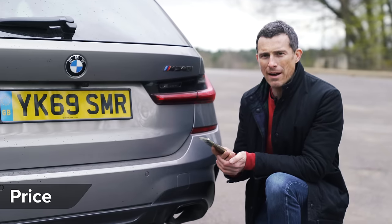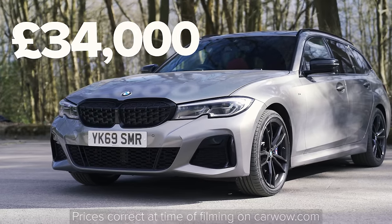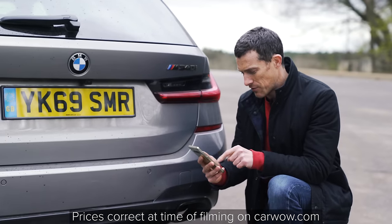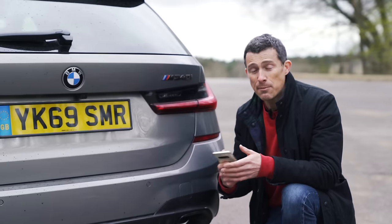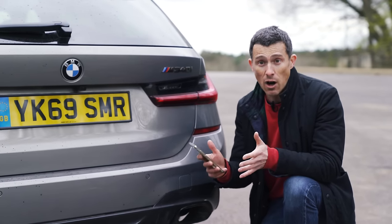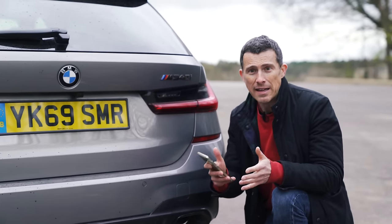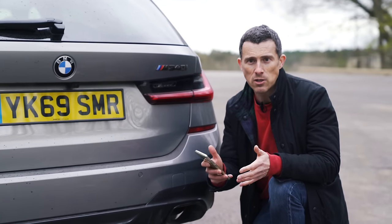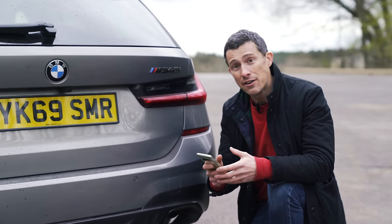Let's start by talking about the price. The 3 Series Touring starts from £34,000, though you can save an average of just under £7,000 off one through CarWow. If you want to see how much money you can save on one of these or any new car, click on the pop-out banner to go to CarWow — it's your go-to car comparison website where you can look at car reviews and compare offers and delivery times.